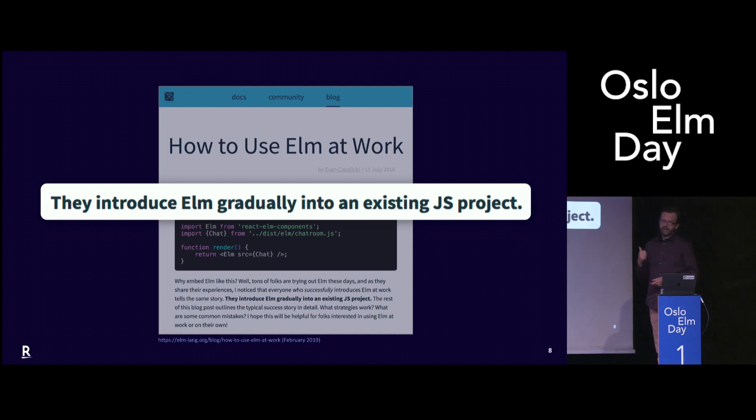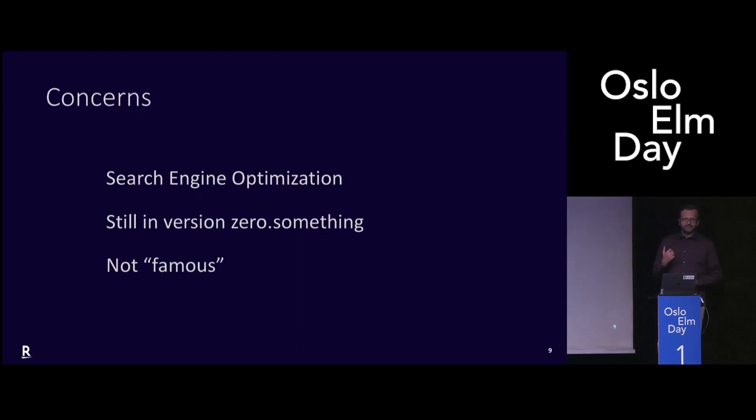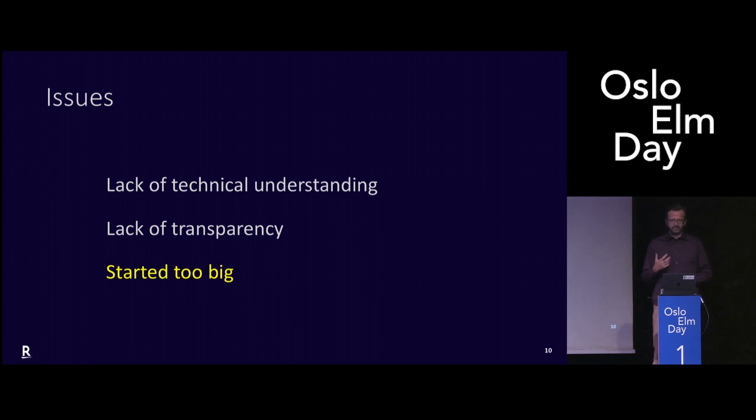But then there was already well-known advice at that time: introduce Elm gradually. But we kind of ignored it. We said no, we don't need to do that, let's go full in — the entire marketplace in Germany, let's replace it. And then some people started having concerns: SEO concerns. People came to me and said, 'wait, Elm is 0.17, are you sure you want to use it? It's not famous.' There was actually a technical issue, and people around us were not understanding what Elm was. It was also our fault — we failed in communicating this. And eventually it's true that we started too big. So this project failed. It was never published.